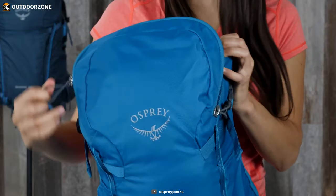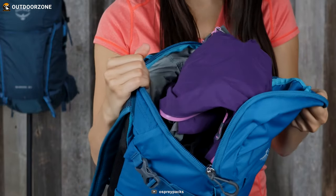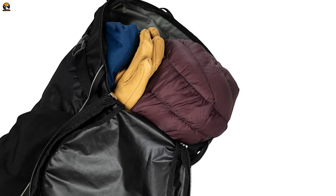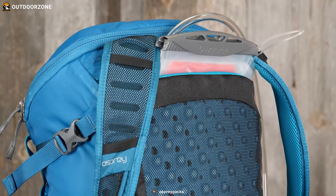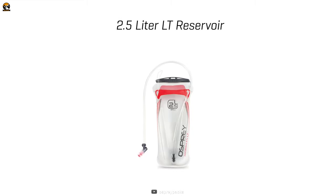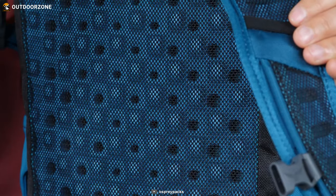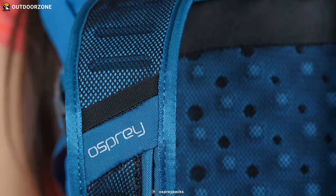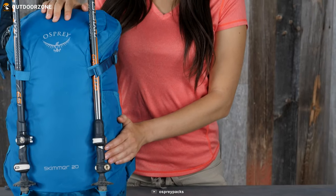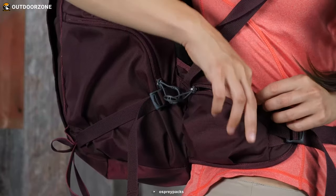Its traditional rucksack design with a wide mouth bucket-style opening ensures easy access to the main compartment. The included Osprey Hydraulics LT 2.5-liter reservoir by Hydra Pak keeps you hydrated on the go. The Airscape back panel provides comfort and ventilation during hikes. Convenient attachment loops hold trekking poles while mesh side pockets keep snacks close.